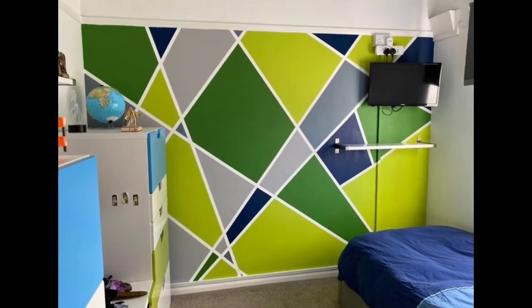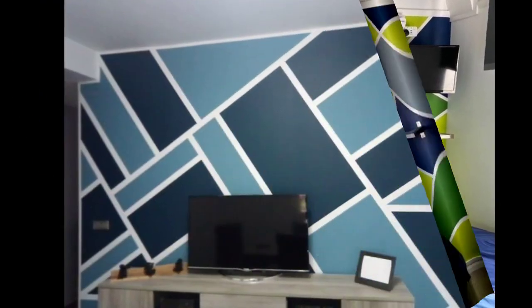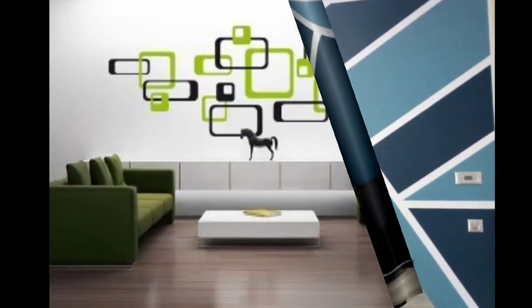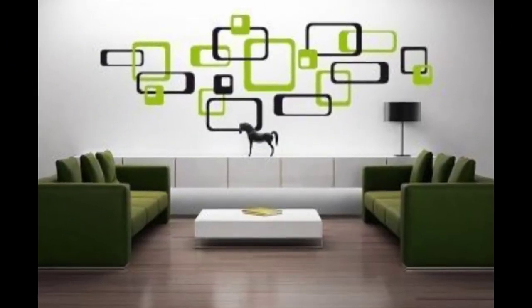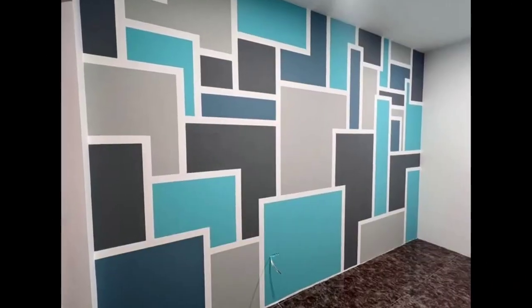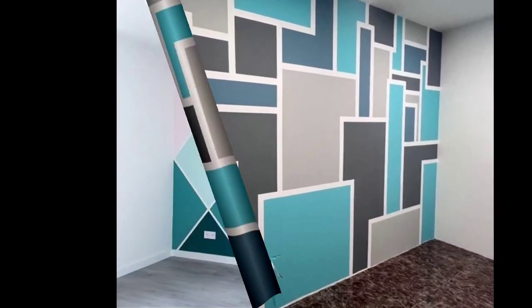Strategic placement can highlight specific features or create a focal point. Number five: maintain consistency in the design across the room. Whether using triangles, scales, or hexagons, a consistent geometric theme contributes to a cohesive look.